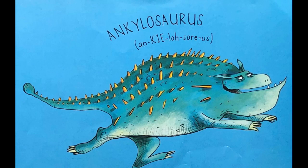The next one up is quite tricky — Ankylosaurus. So five syllables: an, key, lo, saw, russ. Ankylosaurus, when you say it fast.